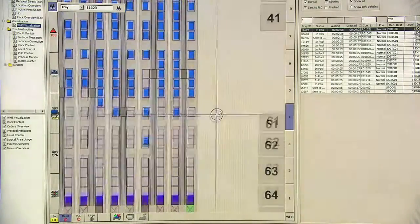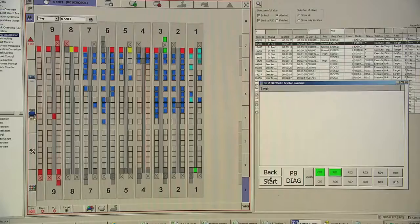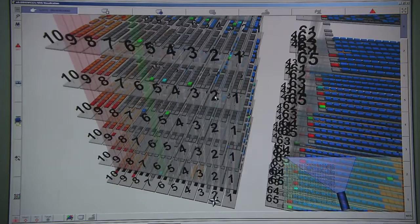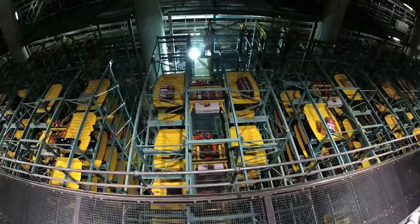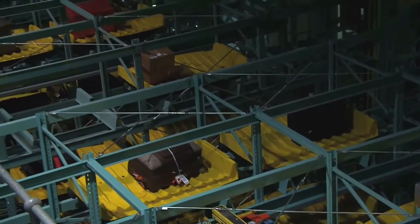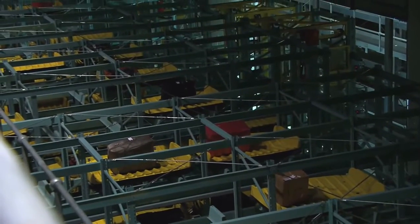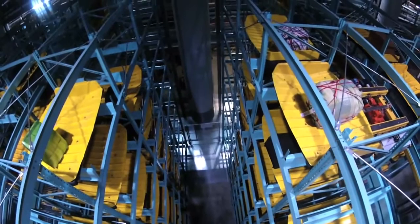The baggage warehouse is driven via a warehouse management system. This intelligent IT system knows the position of every tray in the rack and it can feed the baggage, separate it according to destination, back into the baggage handling system at the right time. The Siemens baggage warehouse has clear benefits for the customer. Due to its modular concept, it is flexible in size, it's scalable, responds dynamically to peak times, and is energy efficient.